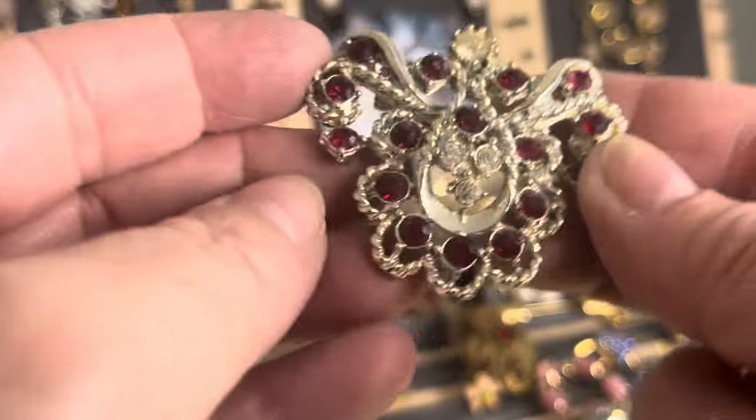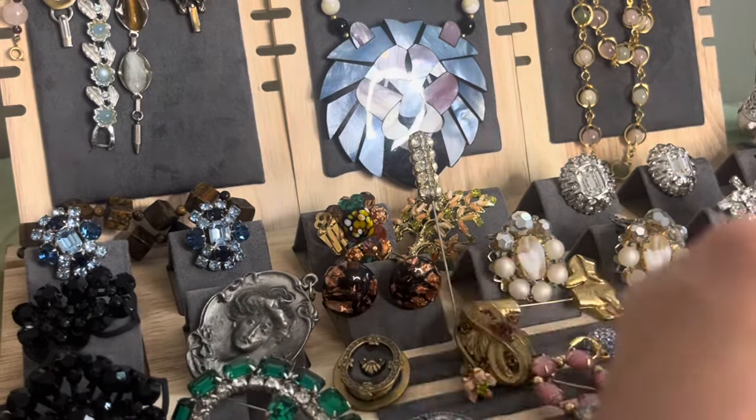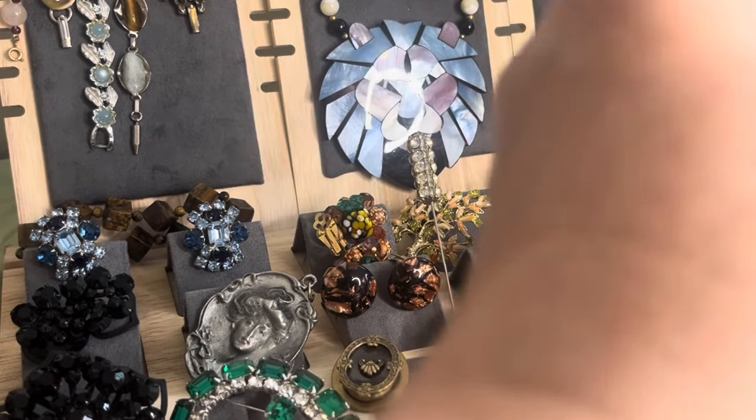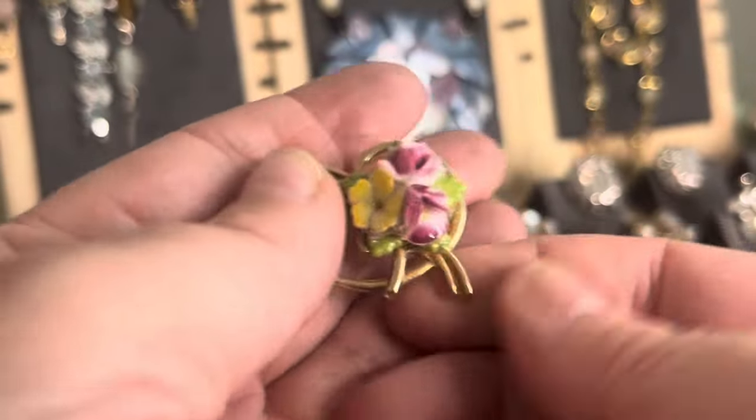I thought this was nice — beautiful red and clear rhinestones throughout. It's nice, it's a vintage brooch, 1960s I believe. And I have this in my hand — this is a Cora, signed Cora on the back twice. Beautiful little rhinestones and glass flowers on there, pretty porcelain. Cute.